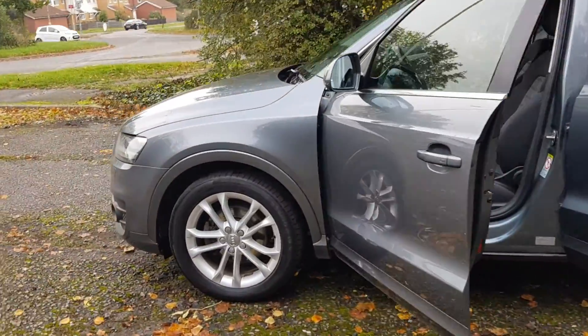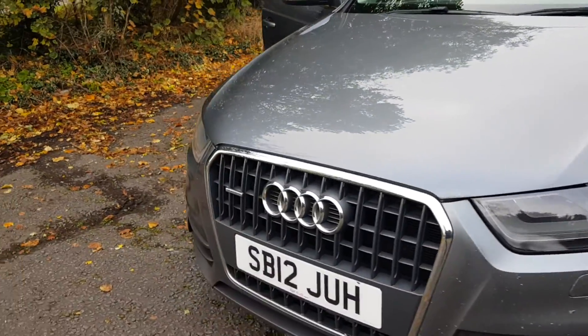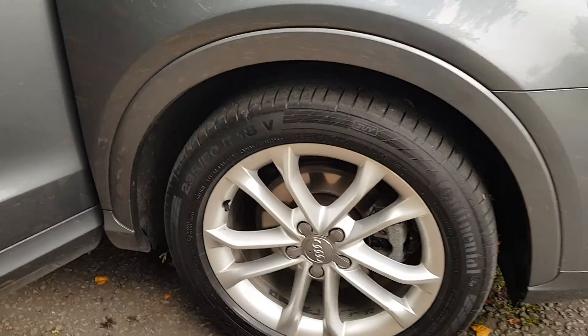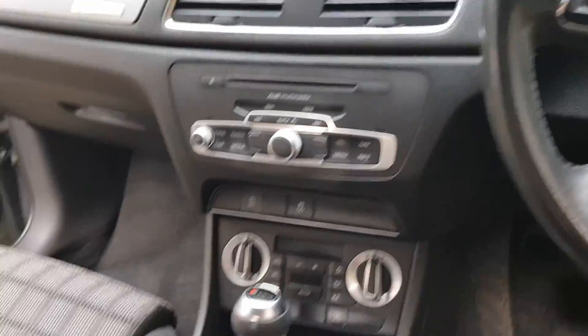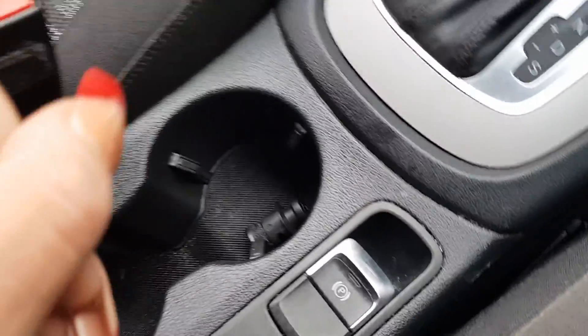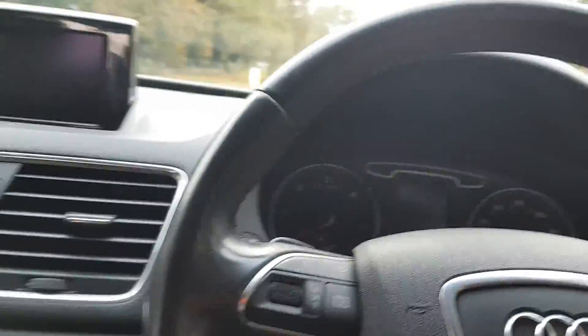This one's an automatic, we've got some service history with it, it has been 105,000 miles. Show you the alloys — inside you've got your leather steering wheel, auto, electric parking brake, it's got nav, radio. The interior is also quite nice — let's just start it up.